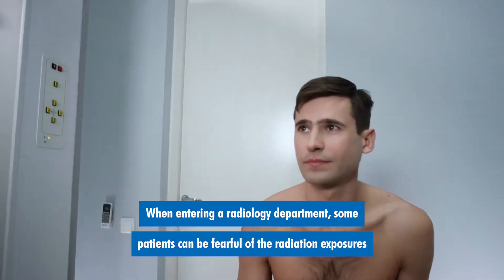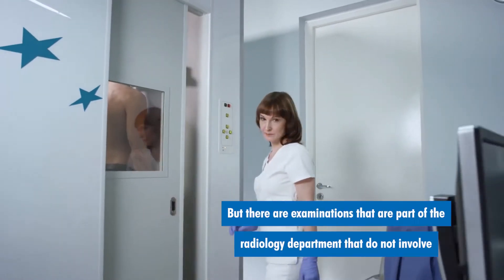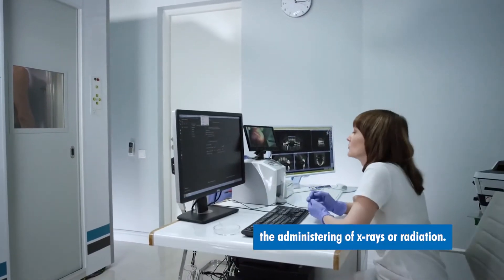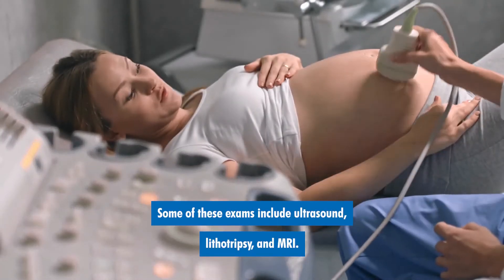When entering a radiology department, some patients can be fearful of the radiation exposures associated with the exams. But there are examinations that are part of the radiology department that do not involve the administering of x-rays or radiation. Some of these exams include ultrasound, lithotripsy, and MRI.